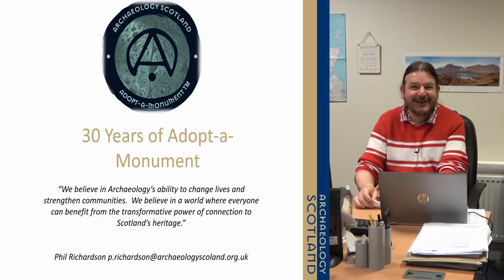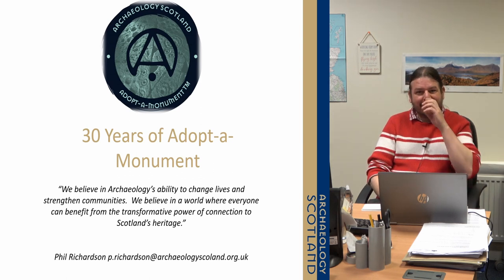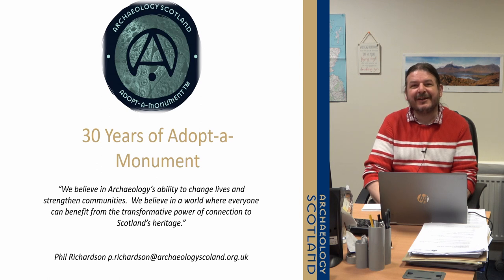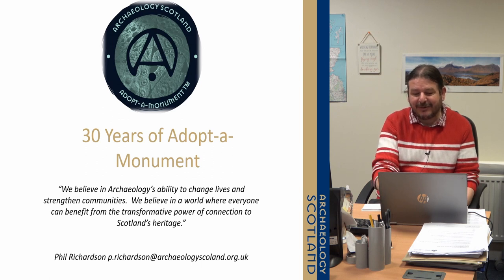Hi, thanks for having me everyone. I'm Phil from Archaeology Scotland. I'm the Adopt-A-Monument Project Manager and I just thought we'd have a quick run through over the last 30 years. I've been in post since 2009, so not quite half of the duration, but it's amazing the project's been running for so long.